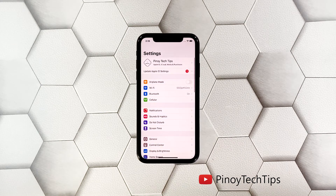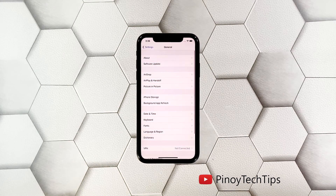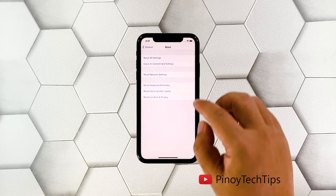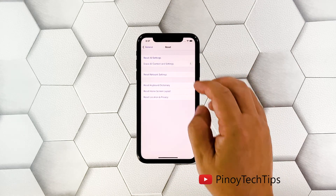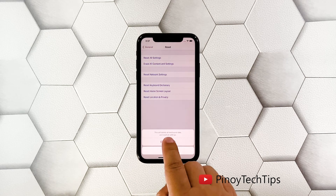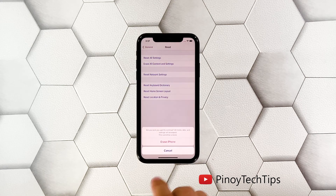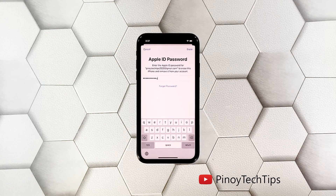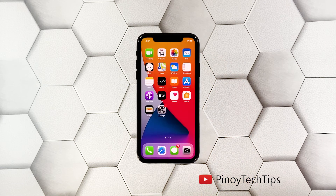Launch Settings and then tap General. Scroll down a bit and then tap Reset. Tap Erase All Contents and Settings, and then tap Erase Now. If prompted, enter your security lock, tap Erase iPhone, and then tap the same option to confirm.